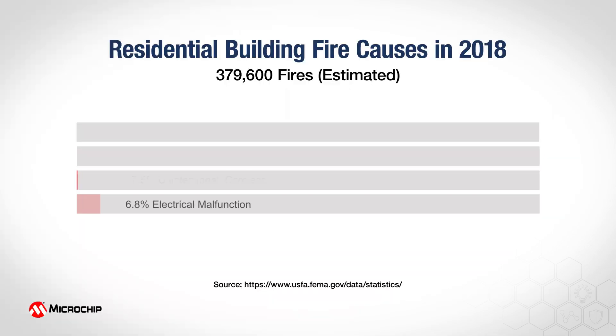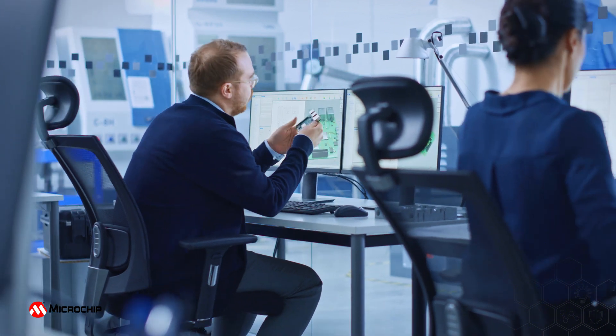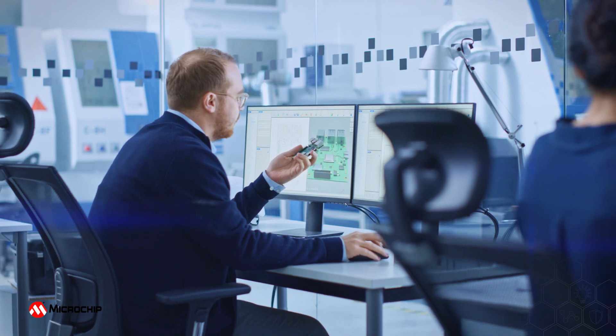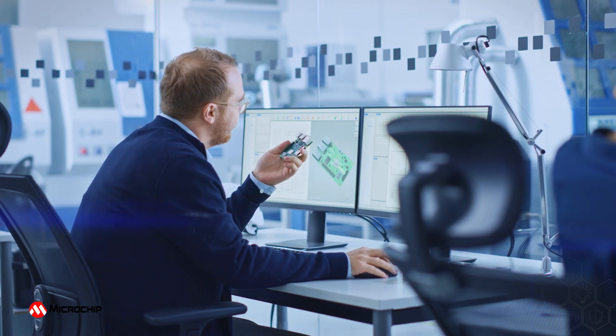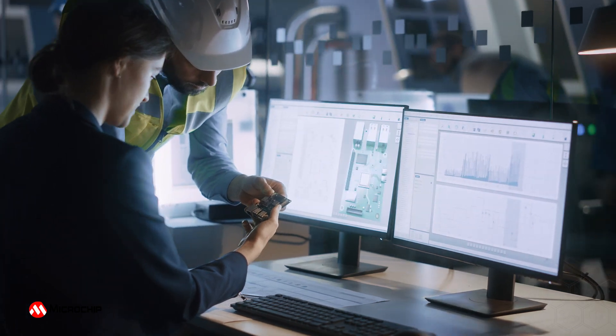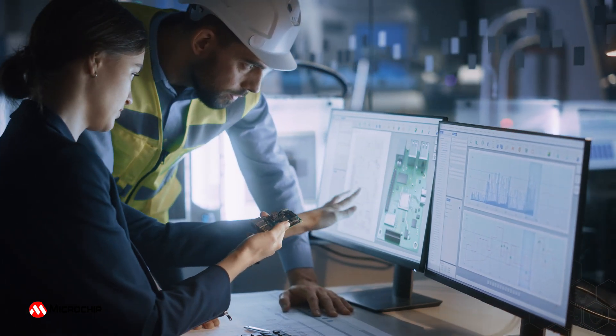The U.S. Fire Administration, part of the U.S. Department of Homeland Security's Federal Emergency Management Agency, also reports cooking as the leading cause of residential fires in the United States for 2018. A key imperative for today's appliance manufacturers is to design products capable of detecting malfunctions and hazardous conditions in advance, thereby reducing future threats.